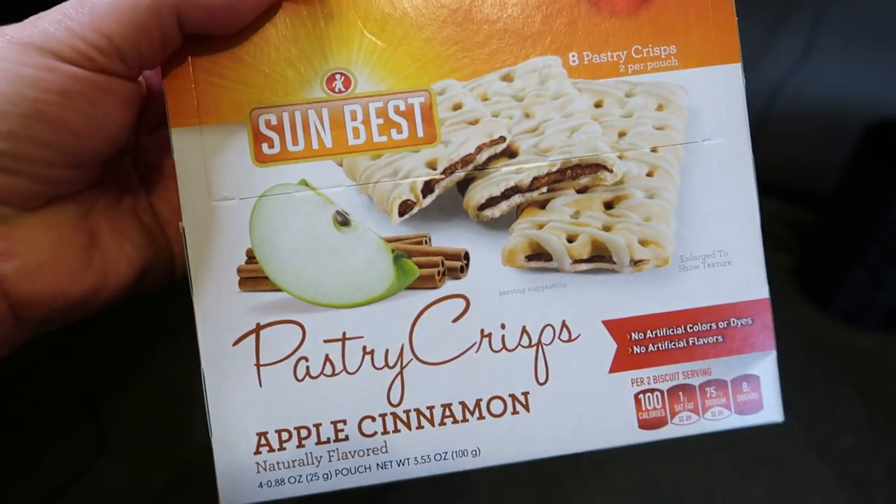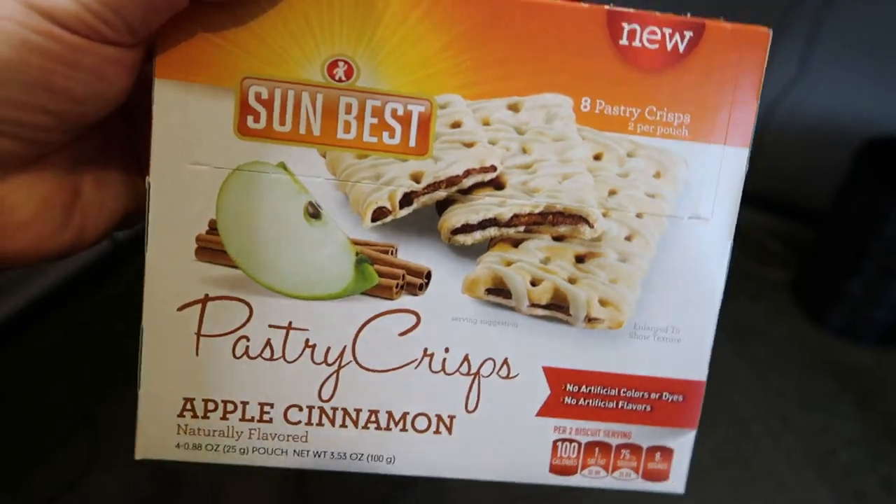I also saw these pastry bars, which I believe are the Dollar Store's spin on the Special K pastry bars. This particular one is apple cinnamon. You get two biscuits per serving — it is 100 calories per package and four smart points. This would be a great on-the-go breakfast. I'd pair it with some eggs or even a protein shake for a well-rounded breakfast. There are eight pastry crisps or four little pouches per box — basically 25 cents apiece.